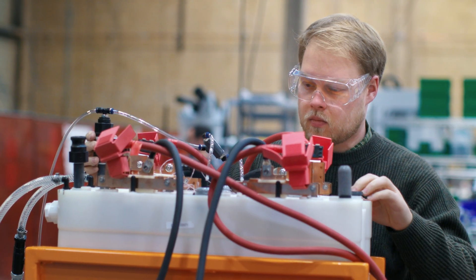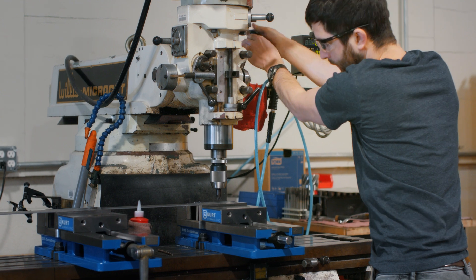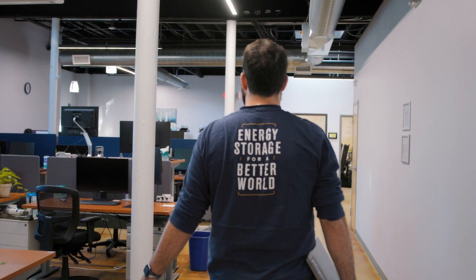At Form Energy, we are using iron to reshape the way energy is stored and forge a path towards a clean and reliable electric grid, serving generations to come.